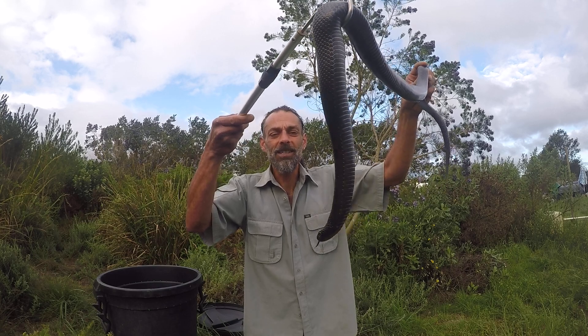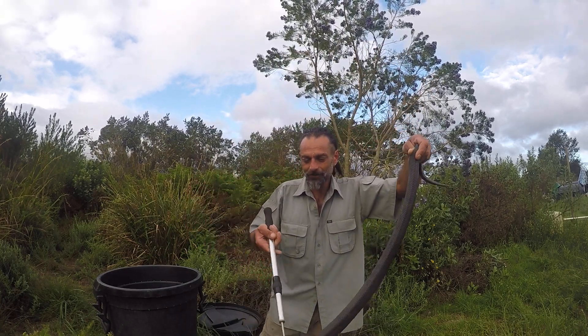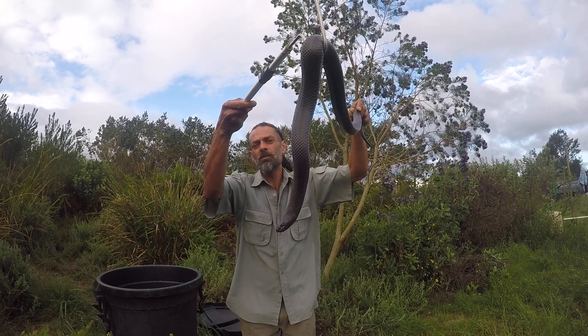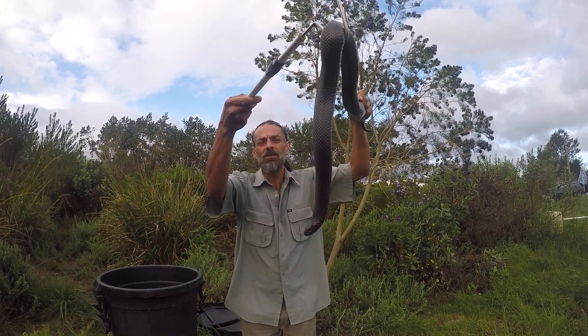This is such an amazing specimen — pitch black. Look at this muscular snake, a powerful constrictor. They average around 1.2 meters in length, but in the Western Cape regularly attain 2 meters or more.